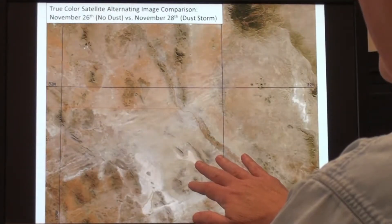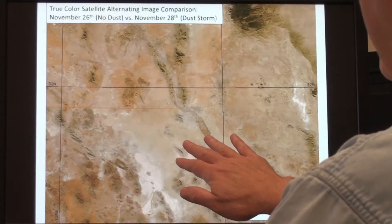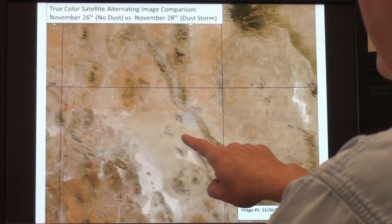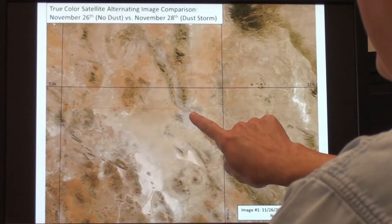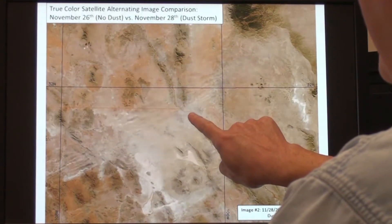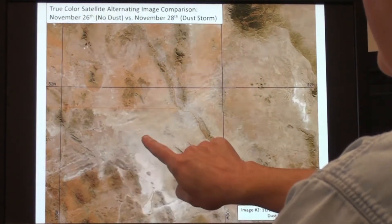This animation is a true color image from a high resolution satellite sensor called MODIS. It's flickering back and forth between no dust and dust. El Paso is located right here, and you can see dust showing up. This is early in the day so the dust is not reaching its peak strength, but you can see dust all the way back down into Mexico.